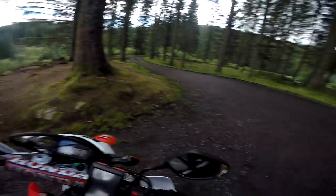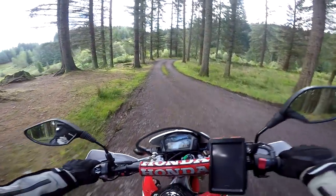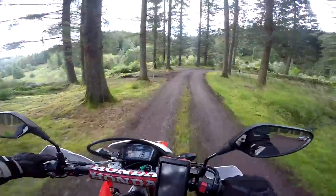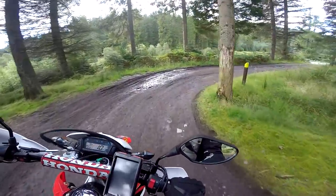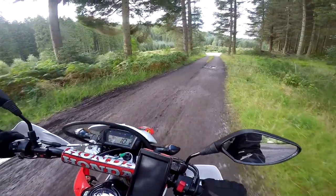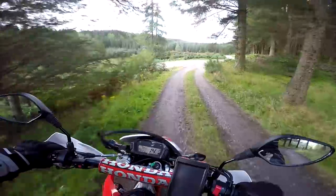Wow, what an amazing spot. I love the places that the little CRF will take you — absolutely brilliant. Right, let's crack on then with the Three Locks Forest Drive.